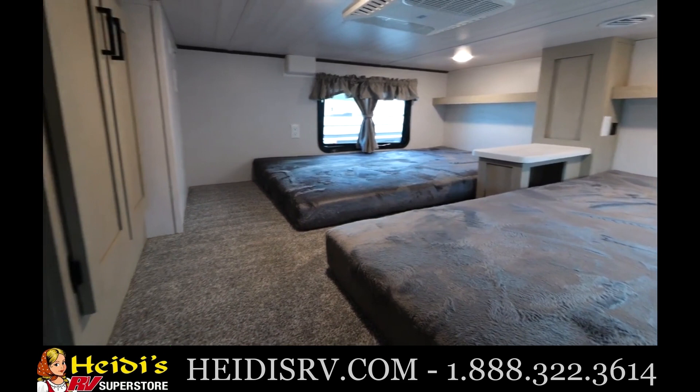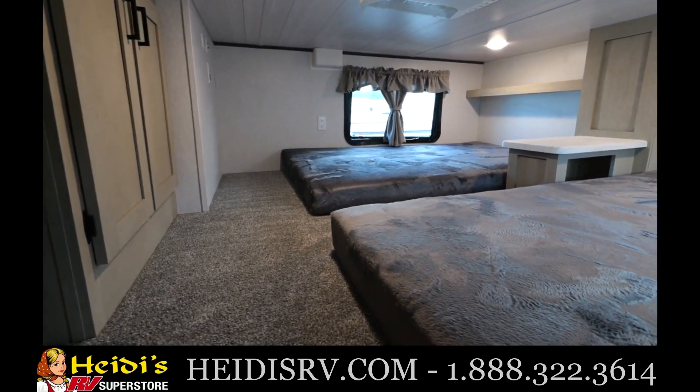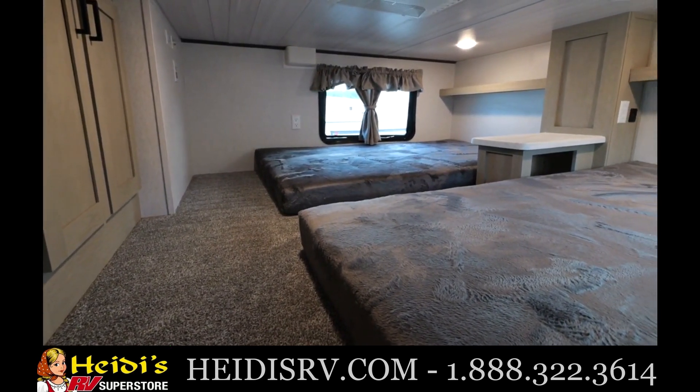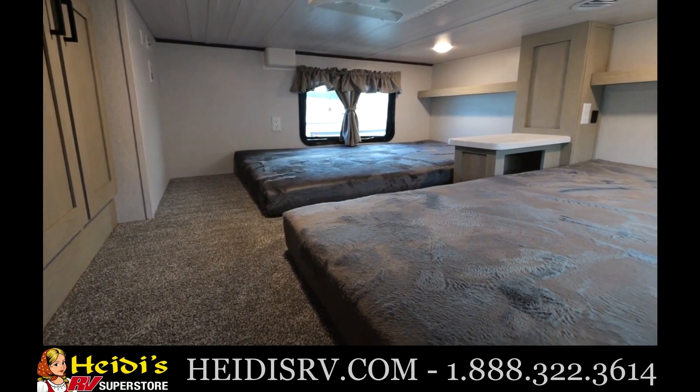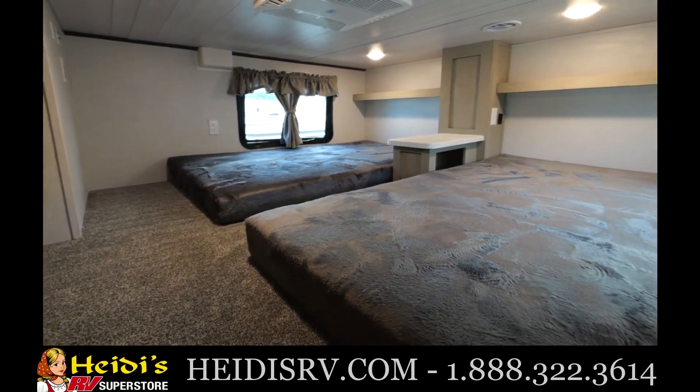They also get their own 110 outlet and USB chargers. And across, you're going to see an area where you actually have a space for a TV — it has cable and power. So if you want to hook up a gaming system or whatever you can for your kids, feel free to do so. There is plenty of room up here for you, the family, and the kids.